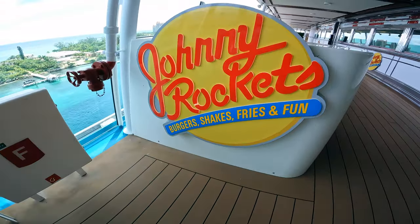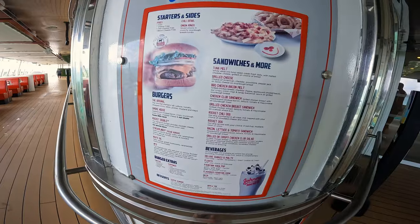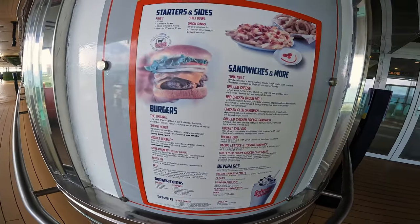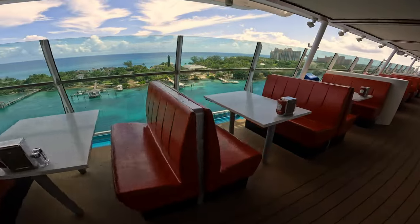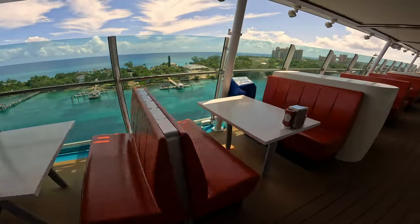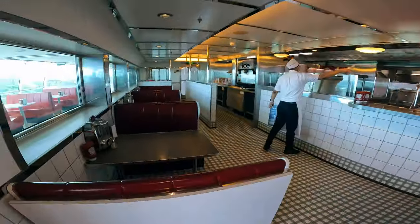Now onto Deck 12, here we find Johnny Rockets — a great place to grab a burger, onion rings, and a shake. It has outdoor and indoor dining. Johnny Rockets is an upcharge restaurant, though not as expensive as other specialty restaurants.